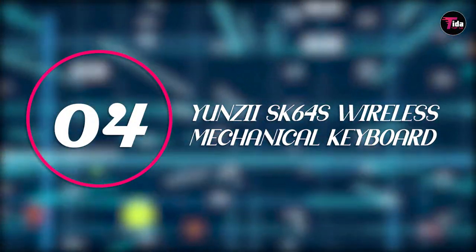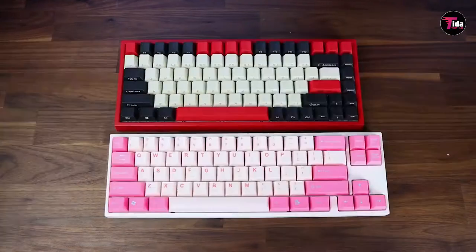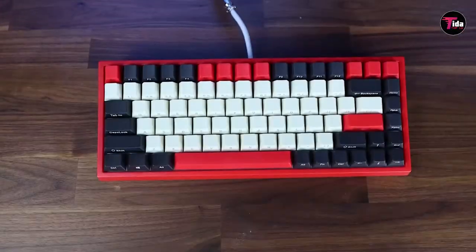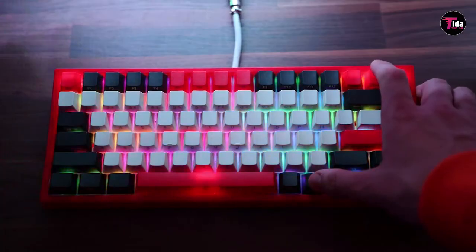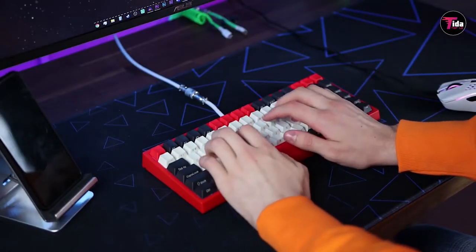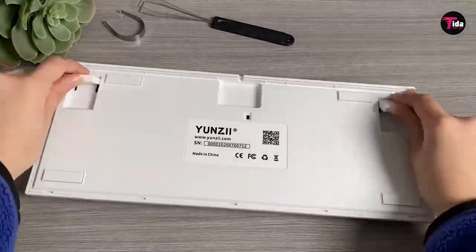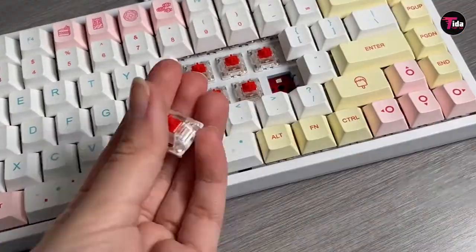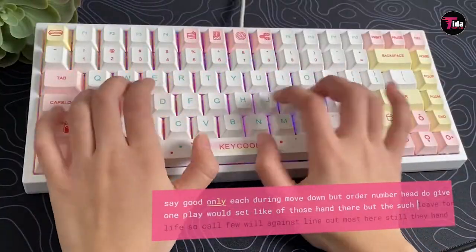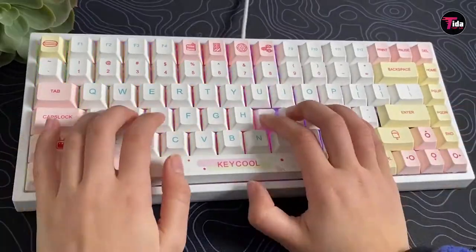Number 4 is the Yunzi SK64S Wireless Mechanical Keyboard. TikToker DoseofTech says this 60% keyboard — called that because it's 40% smaller than a full-size keyboard — is one of the best mechanical keyboards he's ever tried. The smaller size takes up less desk space, plus it has LED RGB backlights and easily swappable switches in case you'd like a different style of keycaps or switches in the future. It also has a Bluetooth connection, with the option to plug it in if you don't want to worry about battery life.